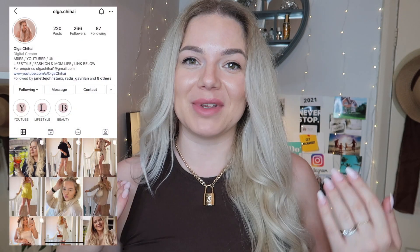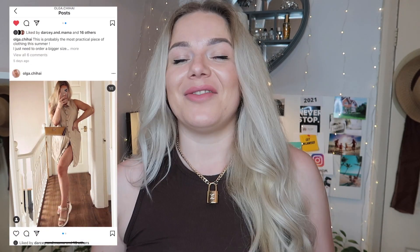Hi my lovelies, welcome back to my channel, welcome to a brand new video! For those who are new here, my name is Olga, I am a mom of two beautiful girls and I make videos on vlogs — family vlogs, bargain hauls, fashion hauls, and sometimes beauty videos as well. Today I'm coming with an everything five pounds dot com haul. I used to do them every month and I think I skipped last month.